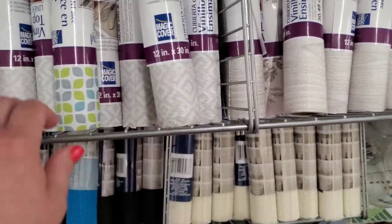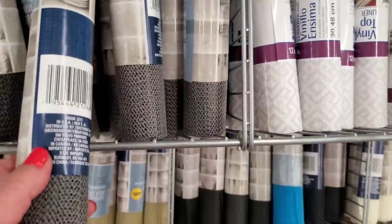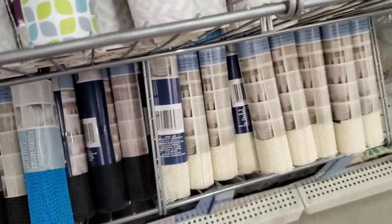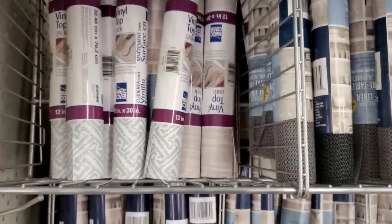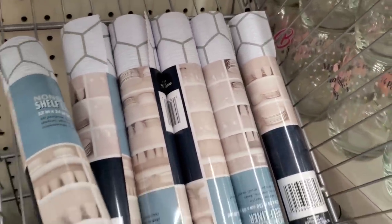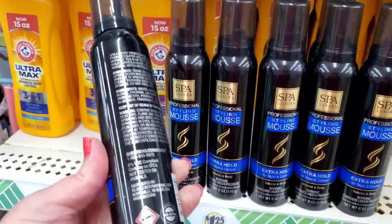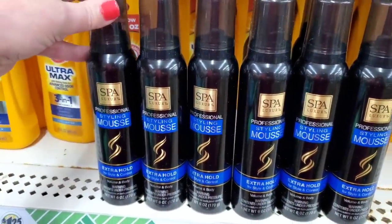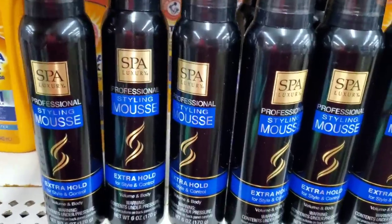The mesh rubberized ones come in tons of colors and are by Greenbrier — I've seen all those patterns, just never this honeycomb one. Check this out — I've never seen this before: by Spa Luxury, made by Rejoice International, not Greenbrier. It's a new styling mousse — professional extra hold for style, control, volume, and body. Six ounces for $1.25 — a great deal.